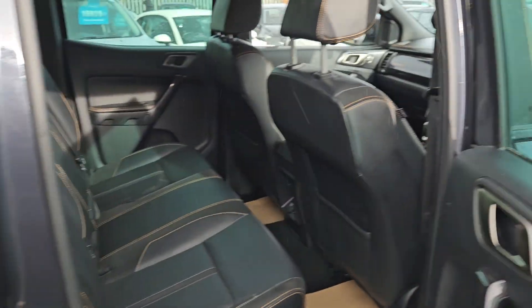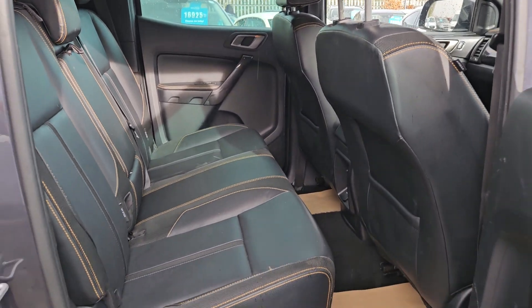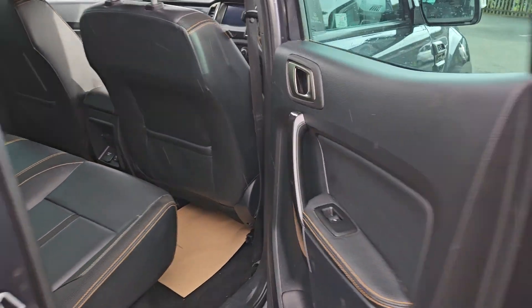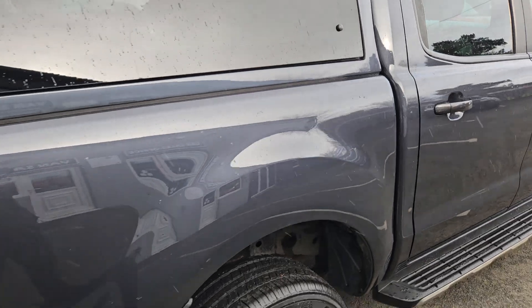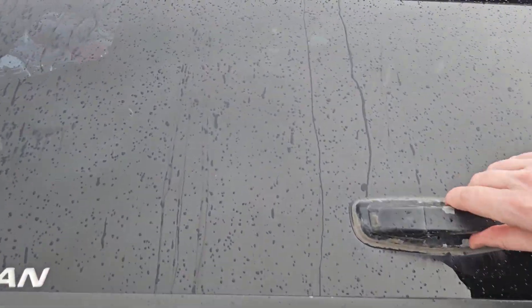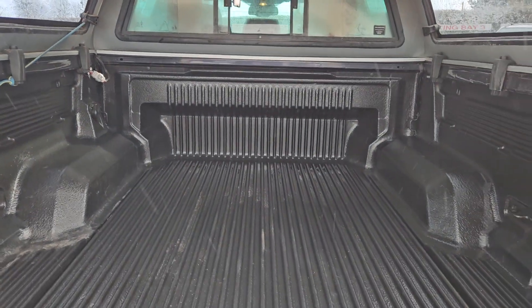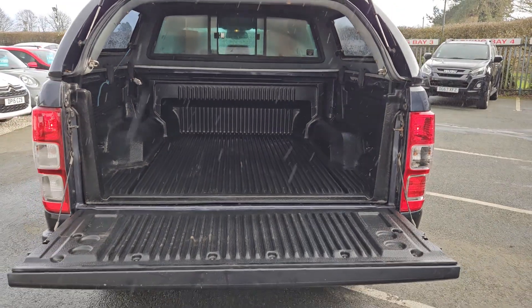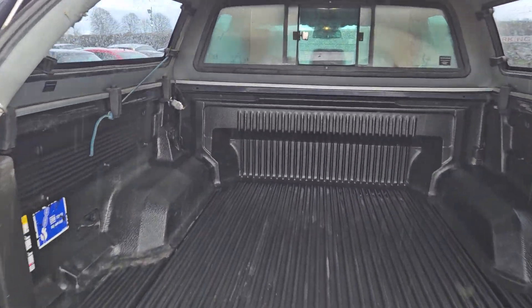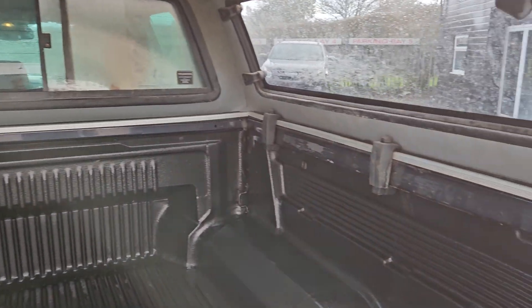The front seats are electric and in very nice clean condition. There's Isofix in the rear as well. On the back you've got the full Truckman top, a lined loadbed, and side opening windows in the back.